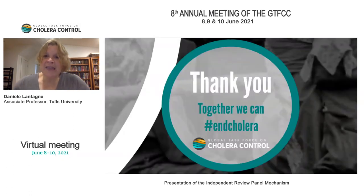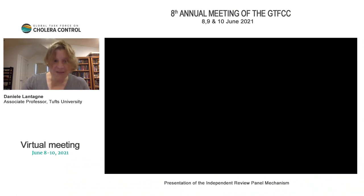Thank you for the opportunity to share this work that the IRP has been doing. I wanted to thank all the members of the IRP who are dedicating and donating their time for the review, and GTFCC and the countries for moving this forward. Thank you so much for the opportunity to present.